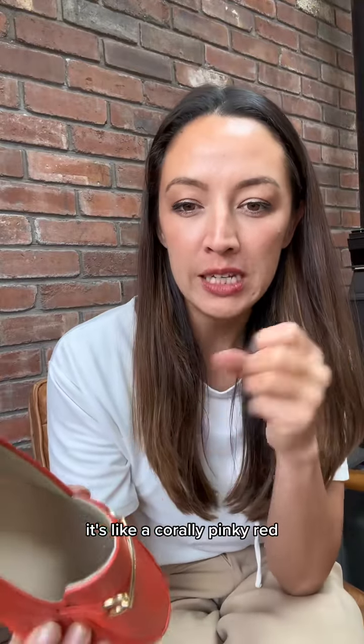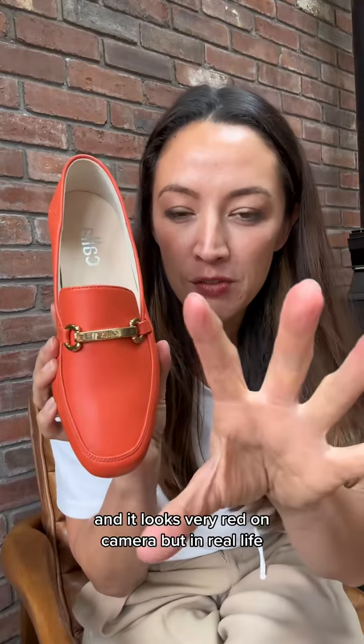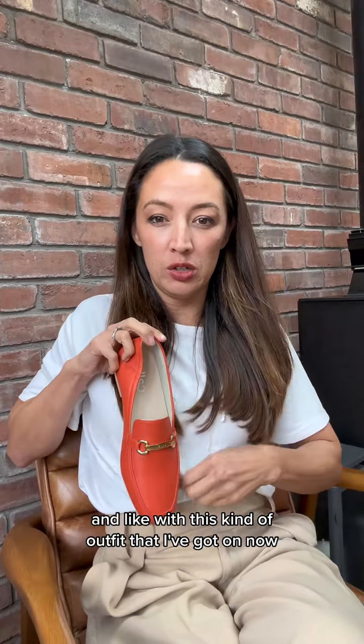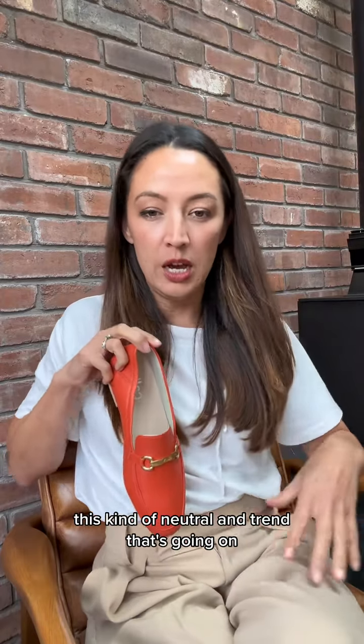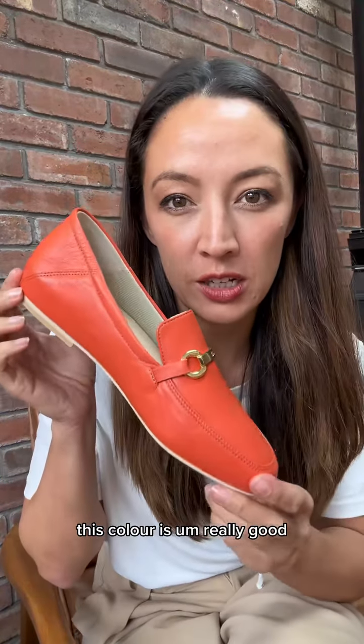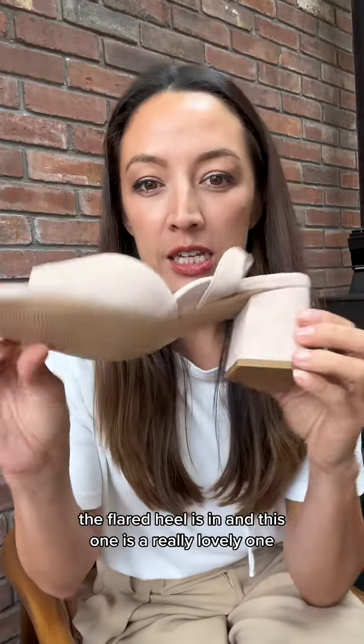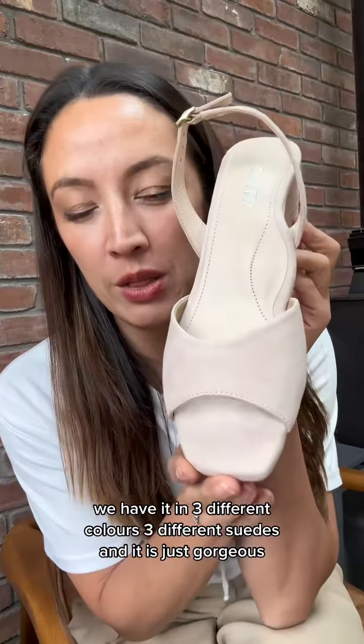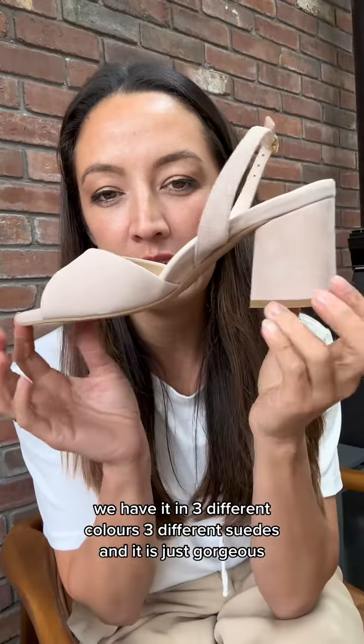It's like a corally pinky red and it looks very red on camera, but in real life it's just absolutely fabulous. With this kind of neutral trend going on, this colour is really good. The flared heel is in and this one is a really lovely one — this shoe we have in three different colours, three different suedes, and it is just gorgeous.